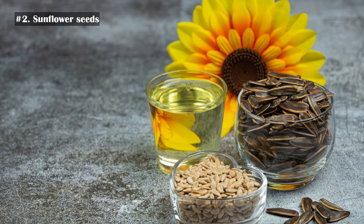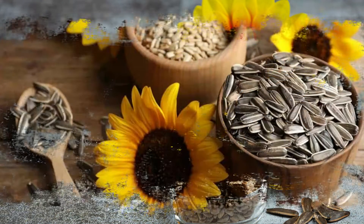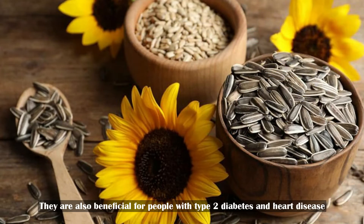Number 2: Sunflower seeds. Just 1 ounce of sunflower seeds provides approximately 10 mg of vitamin E, which is around 66% of the daily value. They are also beneficial for people with type 2 diabetes and heart disease.